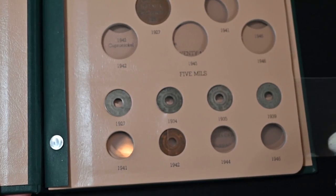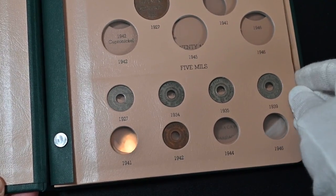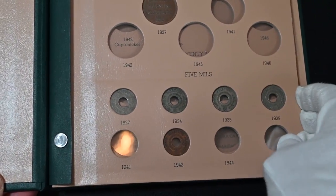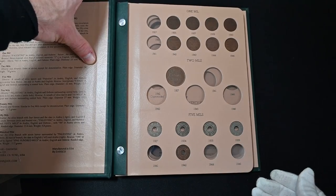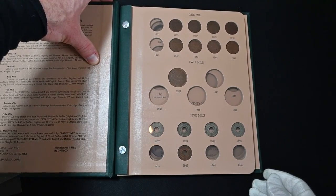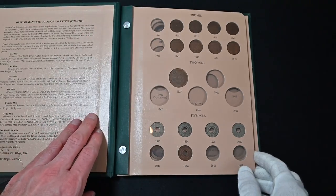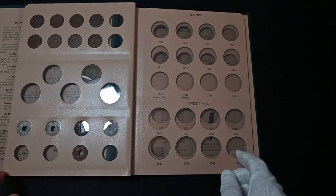We slide this window right over the coins and now they can be viewed and protected really nicely. This is the first page of my album — it looks so much better, so much neater than the other one, even though it's basically the same layout. Really, really cool. Moving on to the next medium-sized denominations.